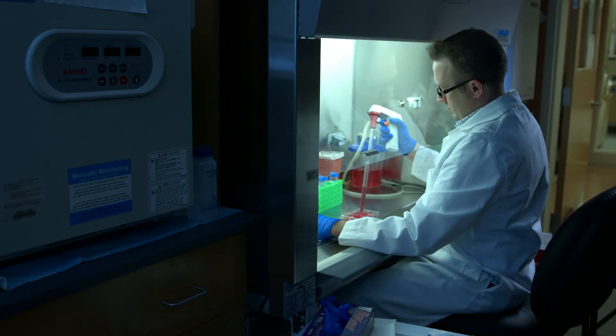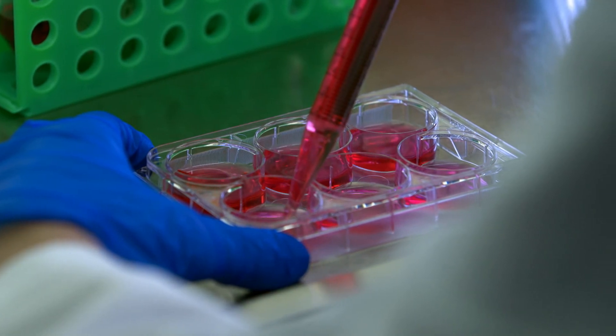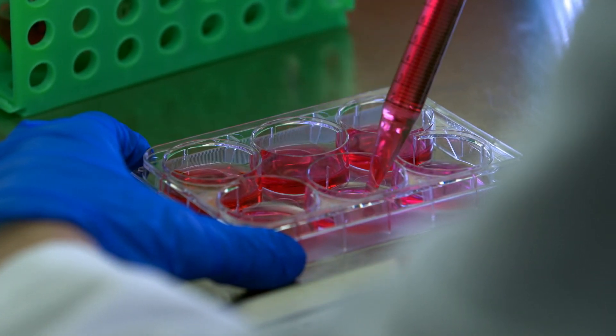Regenerative medicine really brings such excitement to the public because the potential now to recover or restore function is possible. Before, it was about limiting damage — now it's about recovering or repairing injury.